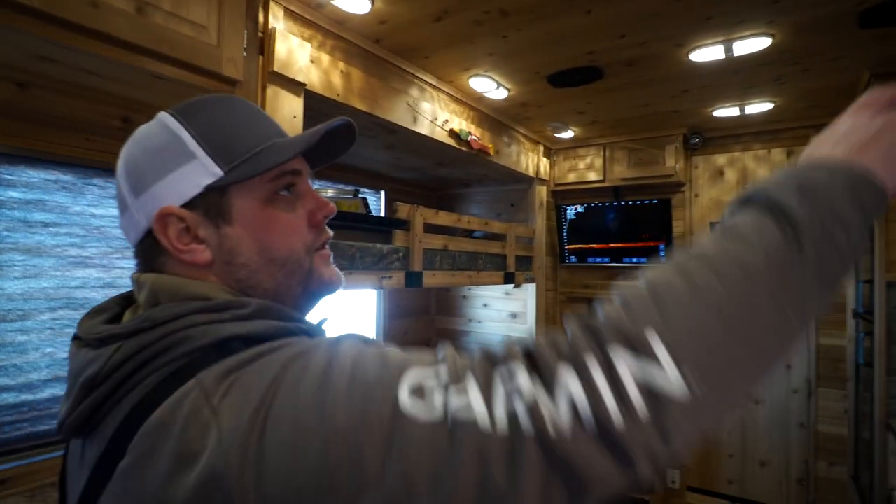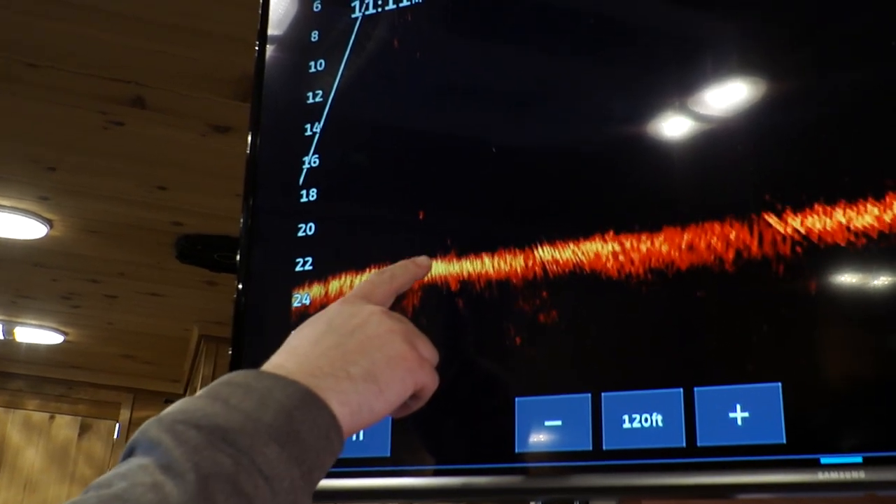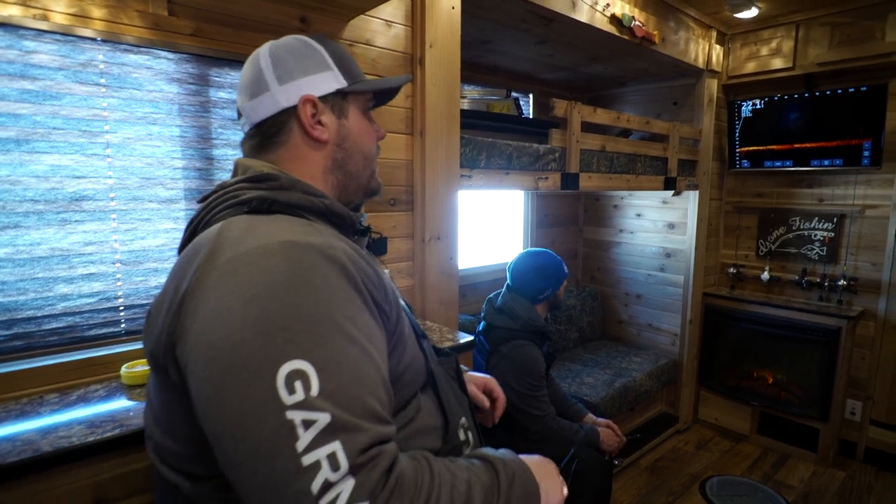If you look here on the TV, that's my bait right here that I'm lifting up. And then when Scott lifts his, his is right there. So we're actually able to watch both of us on the TV. We only have the one unit for both of us — we don't have to have a bunch of units on the floor to be able to see these fish. This is pretty cool.